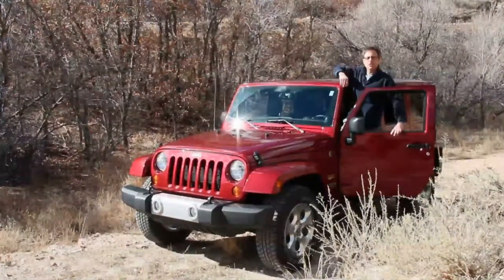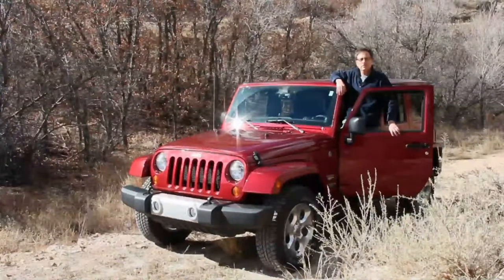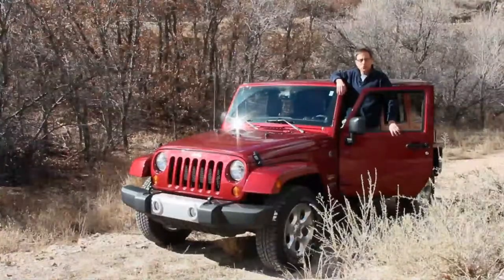The 2013 Jeep Wrangler is the best car for you if you don't want a car. Wrangler is for buyers who want a vehicle that can go virtually anywhere and the image that goes with it.